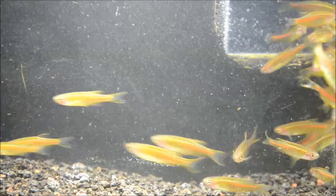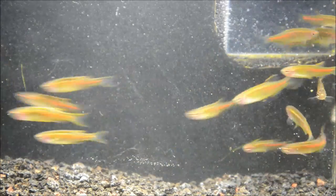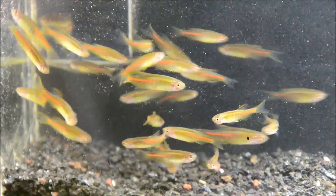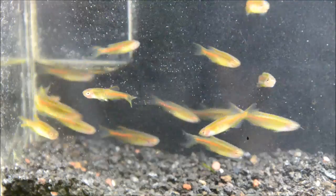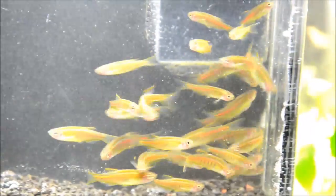They can be a little nippy in small groups. Generally you'll get one dominant male, so it's good to have as many as you can. I certainly wouldn't keep less than six of this fish, with 8 to 10 or more being a better idea.